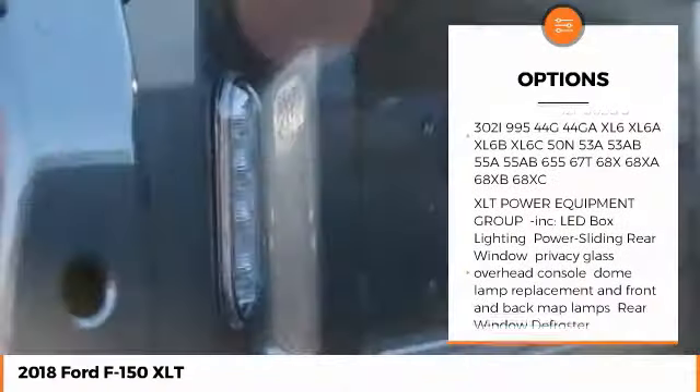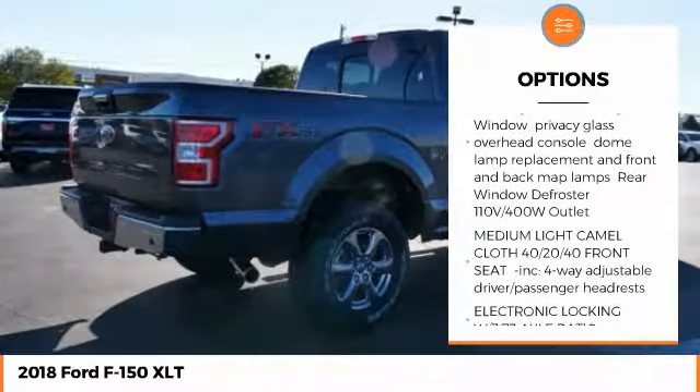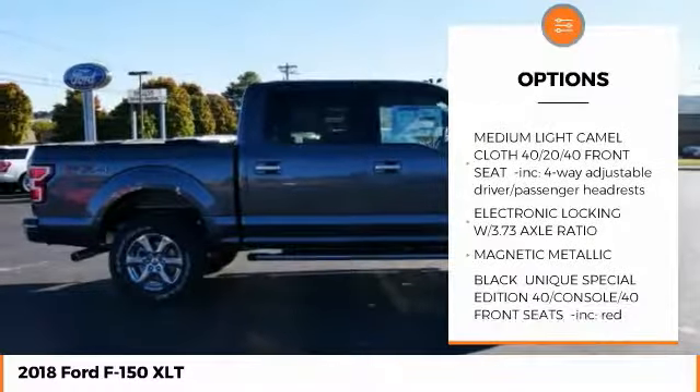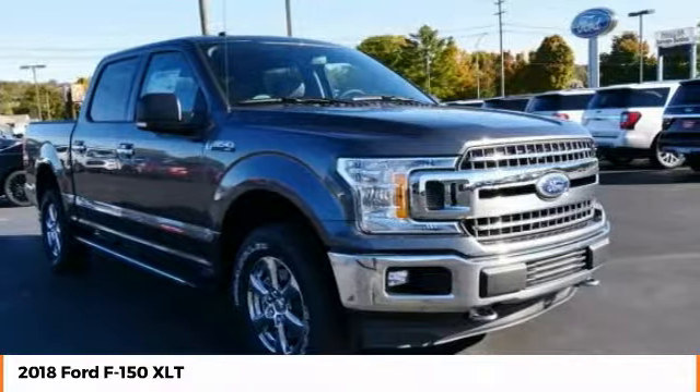Stability control, traction control, steering wheel, audio controls, keyless entry, anti-lock braking system, backup camera, Bluetooth, power steering, driver airbag, adjustable steering wheel.